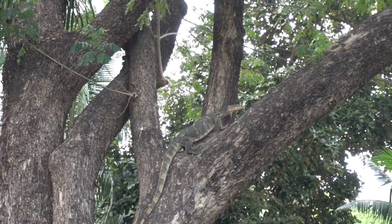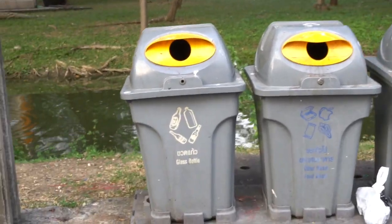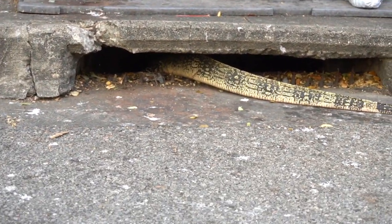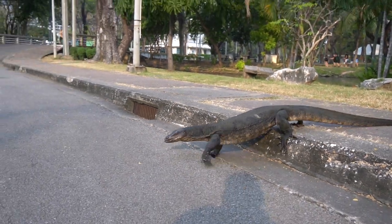Wow, this one's climbing the tree, look at it! There's another one that's in the drain of the road, the sewer. What on earth? It's massive.